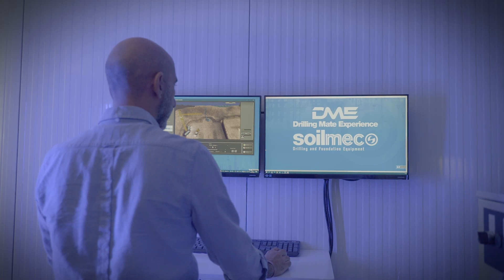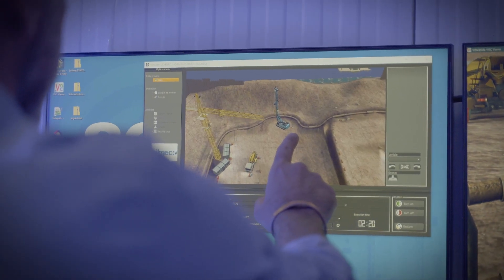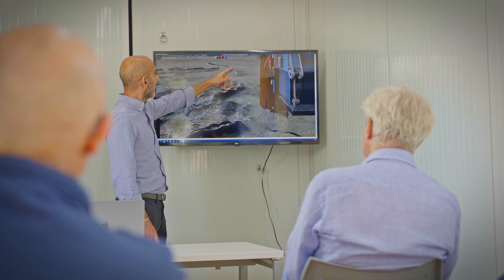The course is defined by the over 60 years of Trevi experience in special foundation works and the 50 years of Soilmec experience in manufacturing piling rigs. This well-structured training is useful to guarantee the same base level to all trainees.